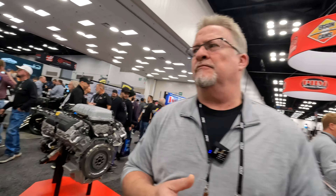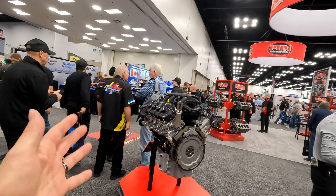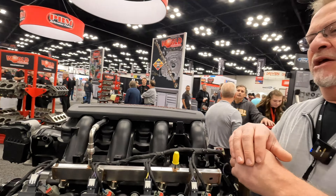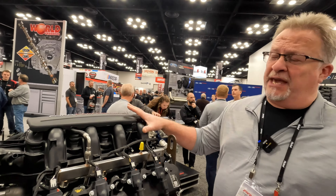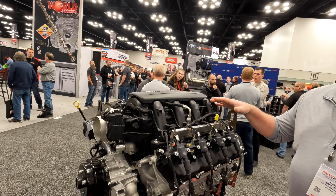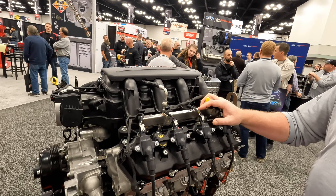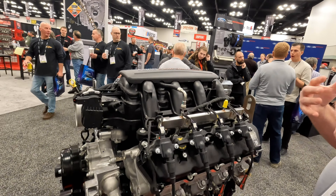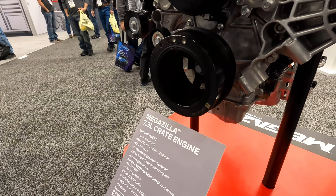The best place to start is kind of where we left off last year with the Megazilla. You guys introduced it at PRI last year, and now you've turned the switch on — I turned the switch on at 8 o'clock this morning. You can order a Megazilla. The MSRP is $22,900. We are building the first batch as we speak, and we will start to ship these in January.